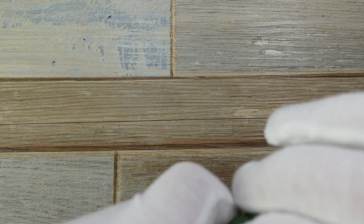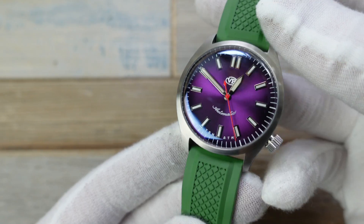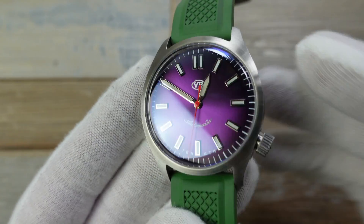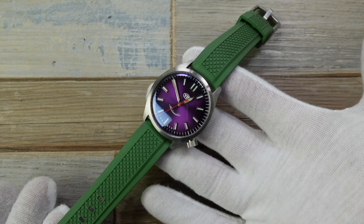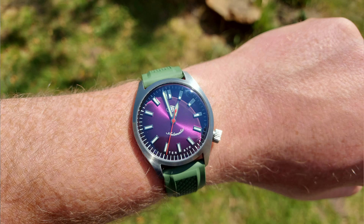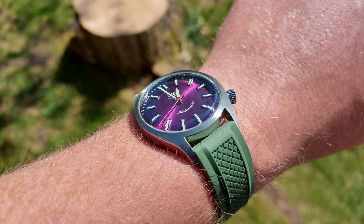I think the curved spring bars are just to really enable you to not have any problems at all. This is the Pioneer FKM rubber, quick release, perfect length, nice grainy pattern just to add a bit of interest to contrast against this sunburst dial. And look at that — don't you think green and purple work well together? I know it's quite zany and colourful, but you know what, it's a quirky watch. Why not go full quirky and have this kind of thing?